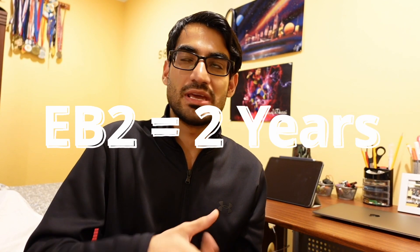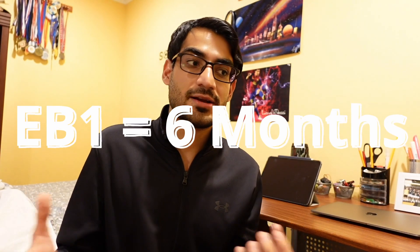A lot of my seniors have done that, and the time it takes to get the green card is just about two years if you are applying through EB2. If you're applying through EB1, it's just six months — so that's insane. Definitely consider giving USMLE Step 3 before the end of the year.